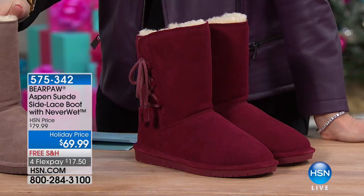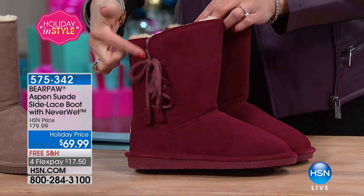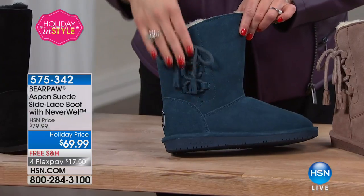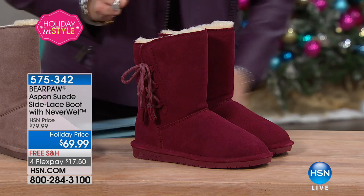My next guest referred to this next item as 12 minutes of playing in the mud. Bear Paw — it's that time of year where it's going to be raining and snowing and sleeting and more muddy outside. We want our feet to be warm and dry, and Bear Paw is one of the number one names to help us do that with amazing materials in such a classic, iconic silhouette. This is the suede side lace boot with the Neverwet technology.